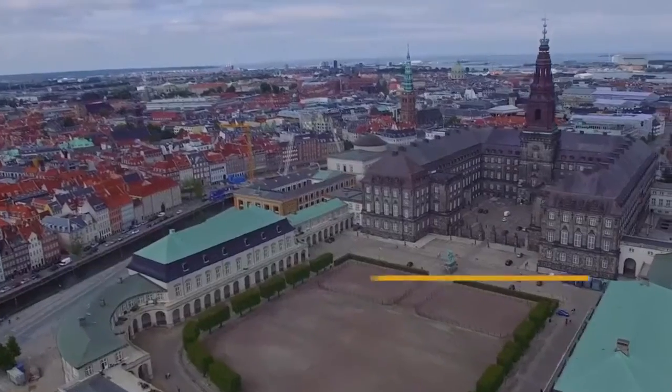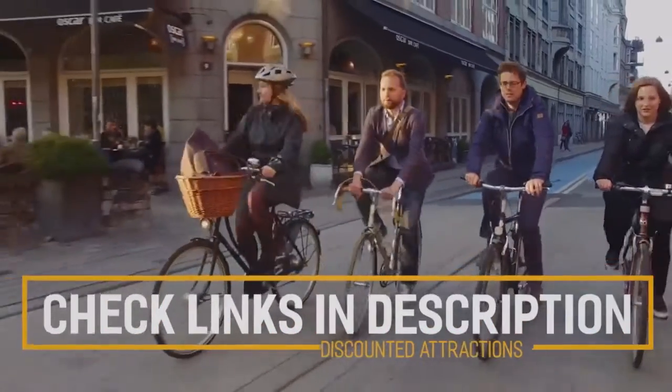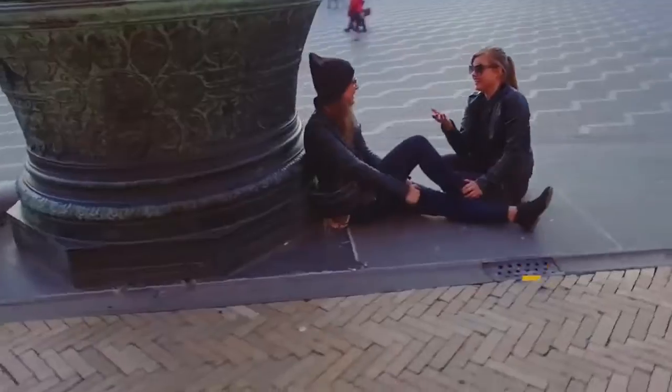Before we get into the top 10 things to do in Copenhagen, we've included links in the description to various discount codes and links to resources of things to do, so make sure you check those out.